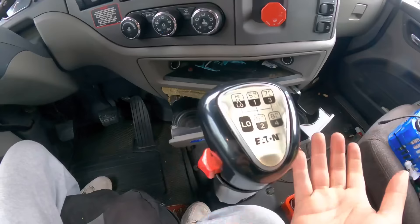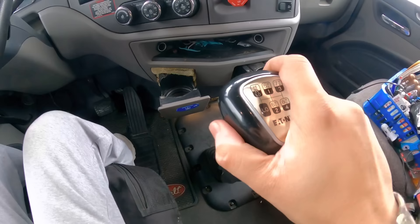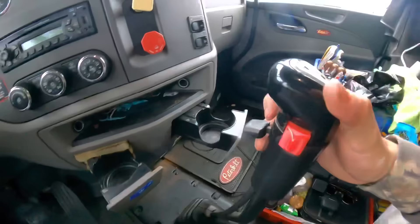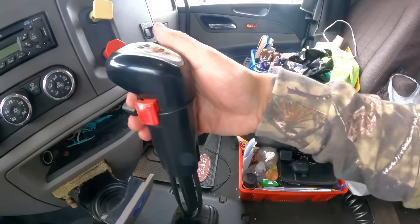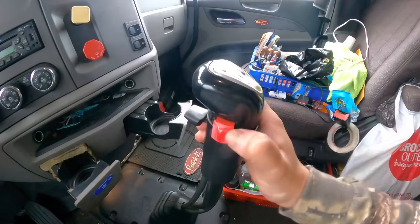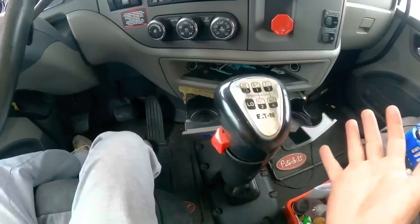First thing you're going to want to do is make sure to have the needle down because you're going to be in your low gears. First gear is right there, second is down here, then third, then fourth. This is when you pick your needle up — that's for fifth gear, which would be fifth high. Drop the needle back down for sixth, put the needle back up for sixth high, drop the needle back down for seventh, put the needle back up for seventh high, and so forth.